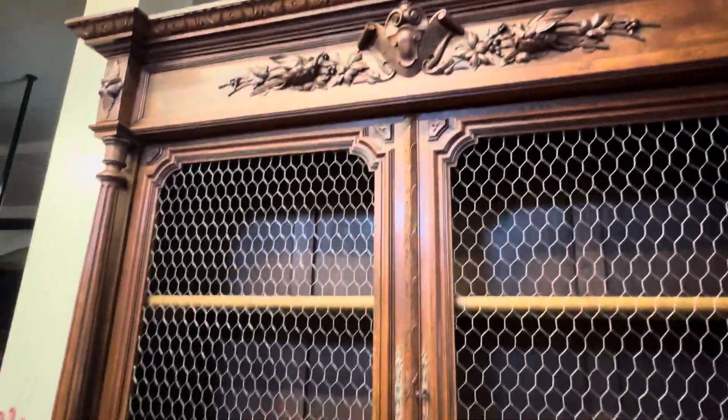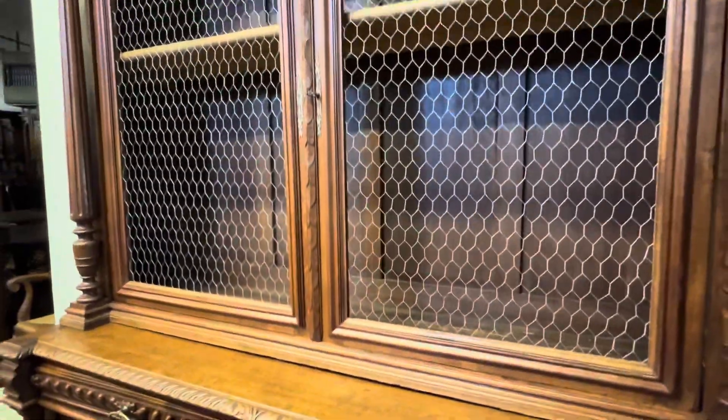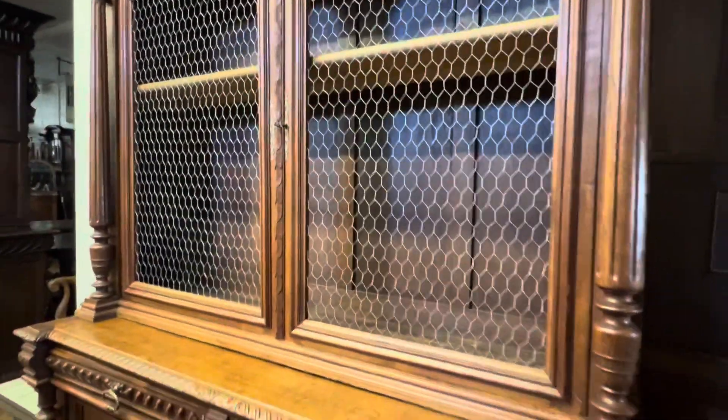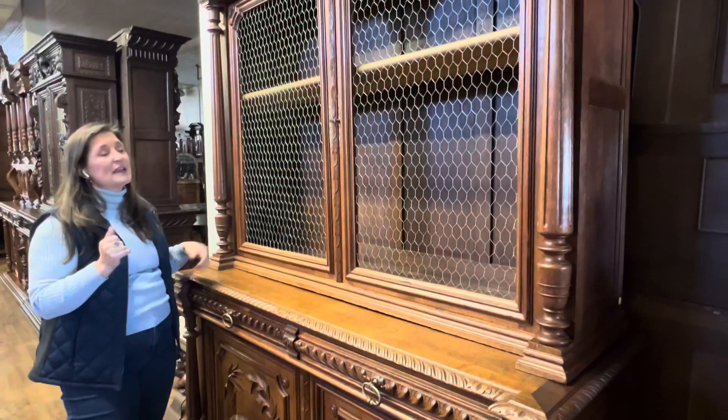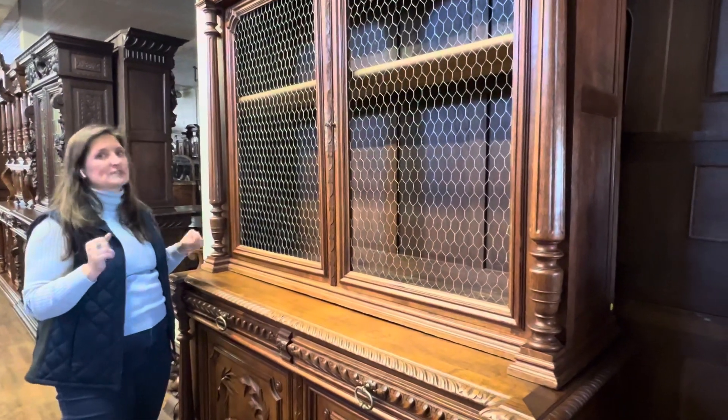As you come down, you see a very nice molding around the top corners of the doors. You have chicken wire in the doors, which gives it a really casual, kind of more rustic or country feeling to the piece. So it would be great if you have a home where you're focusing on French country or farmhouse — it would work great.